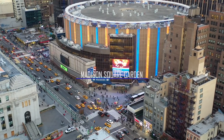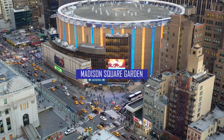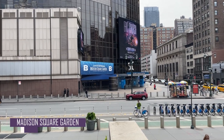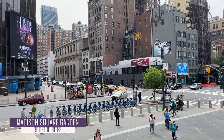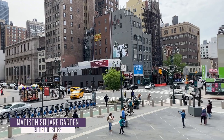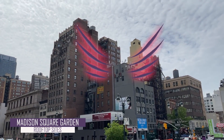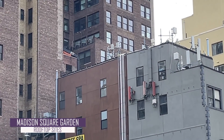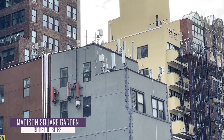Sitting on top of Penn Station is Madison Square Garden, home to the New York Knicks of the NBA and the New York Rangers of the NHL. Outside of Madison Square Garden, rooftop sites are placed on neighboring buildings, which are at lower elevations and have a clear line of sight to the smartphone users down at street level. After zooming in, we can actually see that some of these antennas are attached to the side of the building, while others are mounted on top of the building.